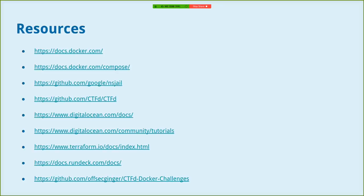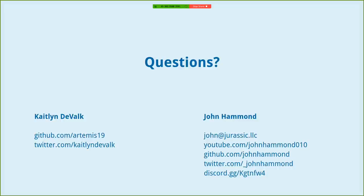We can share the slides so you don't have to copy and paste all the links. These resources are what we used when researching during and after the CTF: general guidelines, documentation, GitHub references, and Digital Ocean references. The GitHub for NSJail is really helpful. Digital Ocean has a lot of great tutorials — if you search Digital Ocean with almost any tool, there's a good chance you'll find a tutorial on it, including Terraform with Digital Ocean.